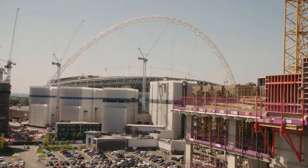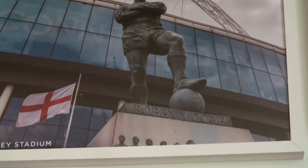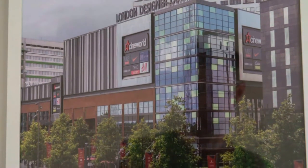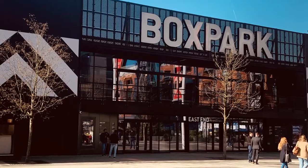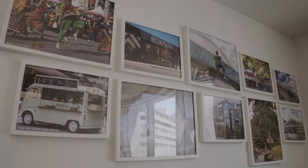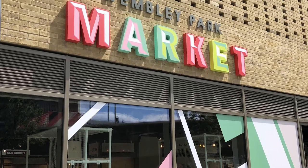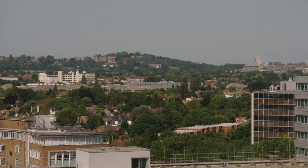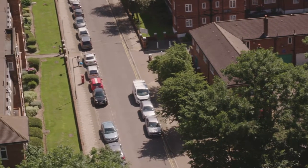Wembley is an area steeped in history. Once famed only for its stadium, it's now becoming a residential community. Music events and sports events used to be the only reason to come here, but now with a shopping centre, the historic High Street and the recent appearance of Box Park, there's plenty of things to do. As part of a master plan, a craft market and a public stage will soon be opening, and with green zones, public parks and children's play areas, Wembley is becoming a residential zone that would be a great place to live.